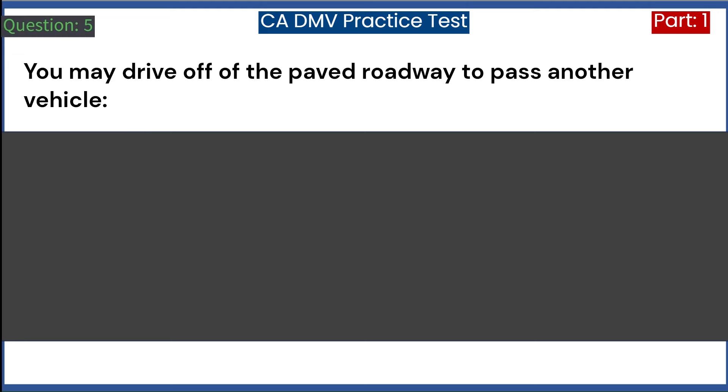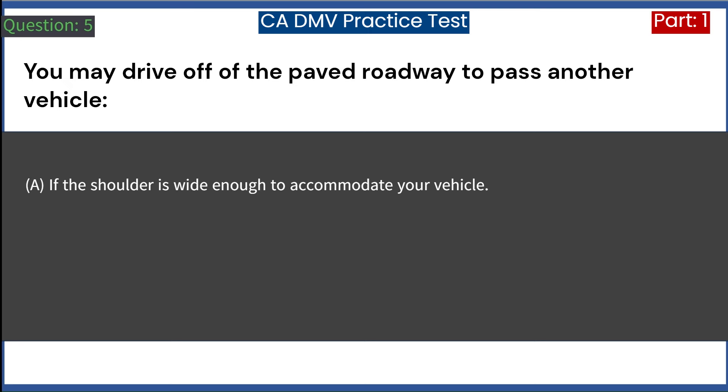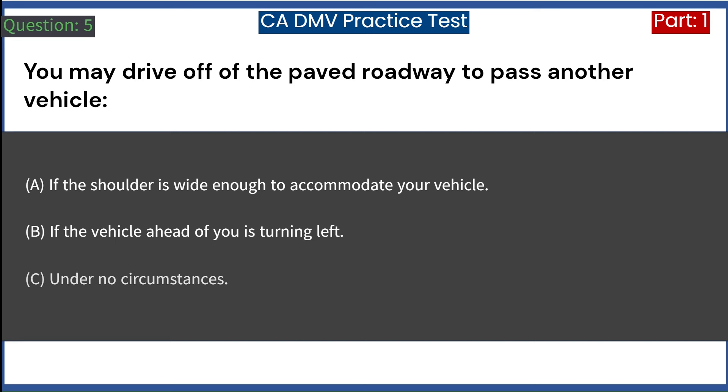You may drive off of the paved roadway to pass another vehicle: A. If the shoulder is wide enough to accommodate your vehicle. B. If the vehicle ahead of you is turning left. C. Under no circumstances. Answer: C. Under no circumstances.